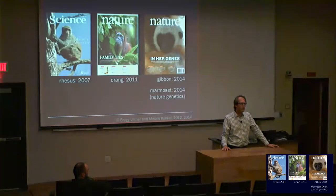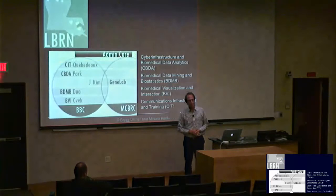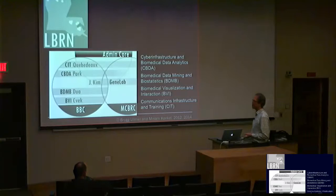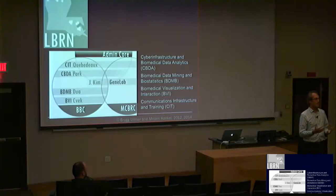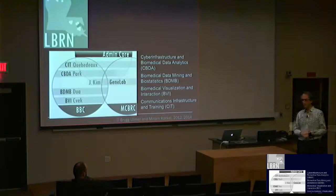It takes a number of different people with different perspectives and different skills. Part of my main biology role these days is exactly one of these takes-a-village sorts of models. There is an enterprise called the Louisiana Biomedical Research Network that spans, in our renewal, hopefully 13 different campuses around the state. One of the notions about why the National Institutes of Health are interested in funding these activities is that at some institutions, that village already exists.